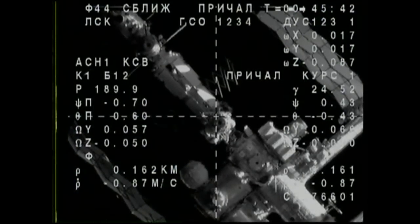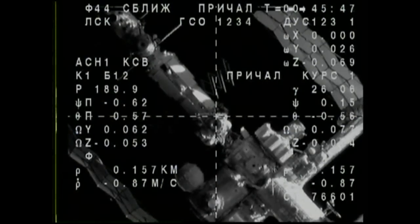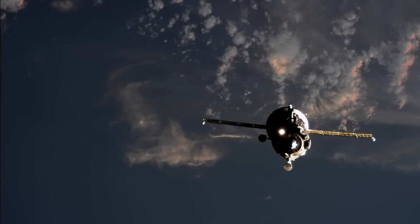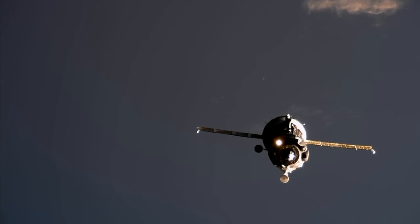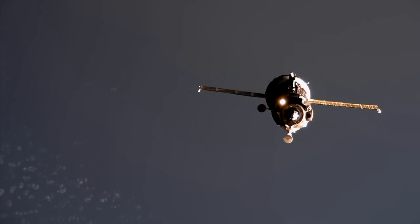The crew is moving very quickly, actually ahead of schedule, already in their final approach. Docking was originally slated to happen at about 5 p.m. Central, but it looks like they were able to move things very quickly, not having any issues with the vehicle, and so already in their final approach, under 150 meters away, heading towards the Rassvet module and a dock to the International Space Station.